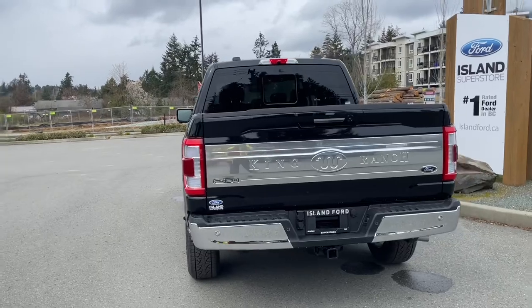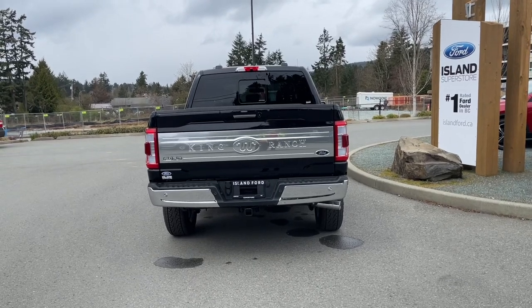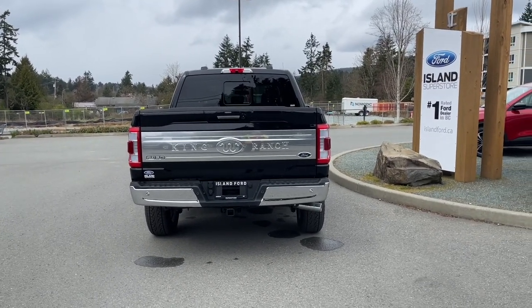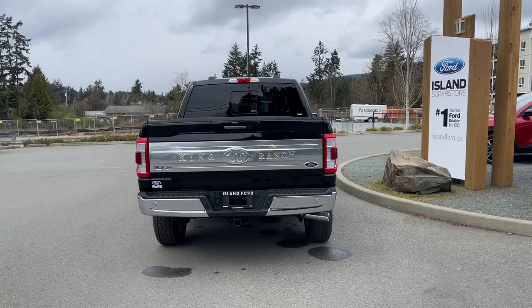Capless easy fuel gas filler. The chrome handle extends to the tailgate — the tailgate is lockable and removable. Your backup camera is just above that and you also have backup sensors on your bumper. Four and seven pin connector, trailer hitch and a locking spare tire. You can release the tailgate simply by double clicking your fob.